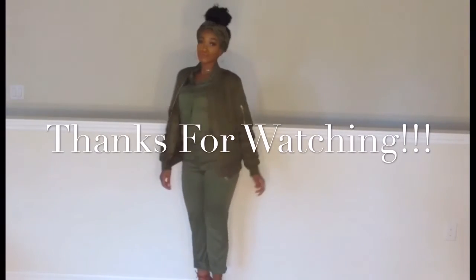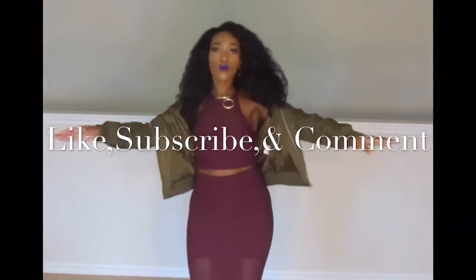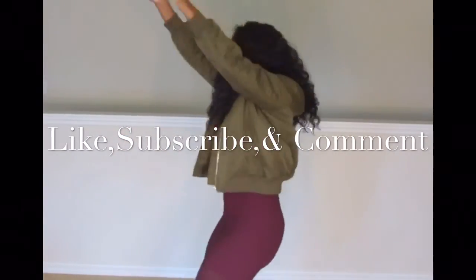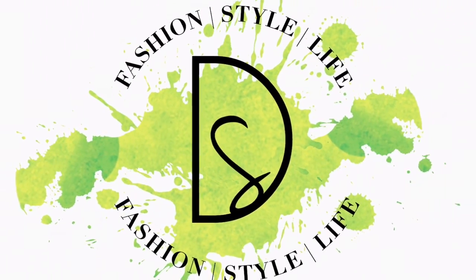All right, guys. Thank you so much for watching. Those are all of my bomber jacket looks that I put together for you guys. Please like, subscribe, and comment below which one is your favorite look. Let me know which one of these you and your friends will be rocking. See you next time on Devaney Styles Fashion, Style, Life.